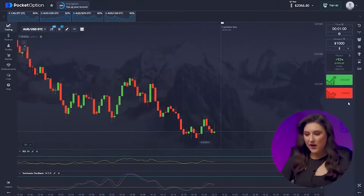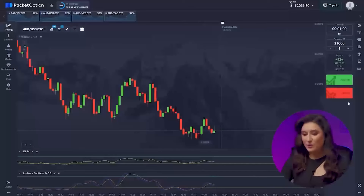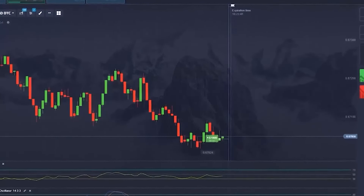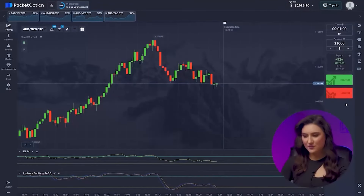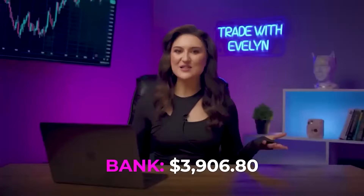Now the Australian and US dollar. A sideways movement is beginning to form again at this low, and given our entry point it would be logical to invest in an increase so that the pattern continues. Pressing the up button — brilliant, that was the right decision. We started out with $18 and now we have a balance of $2,986. Let's carry out a couple more trades. On the third currency pair, both of our indicators predict an upward movement, so up button. Again and again we're in the black — we can earn even more.